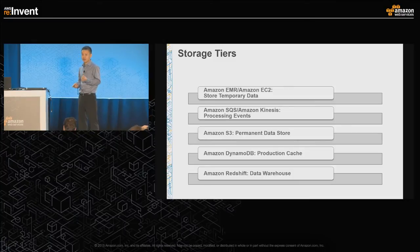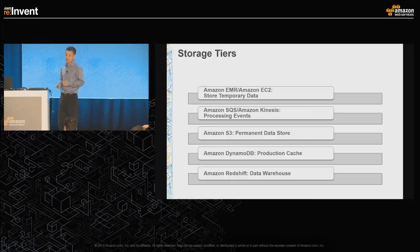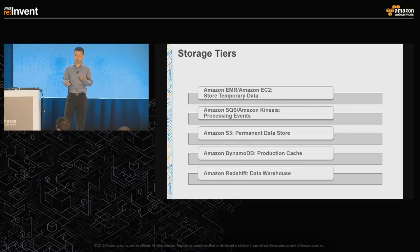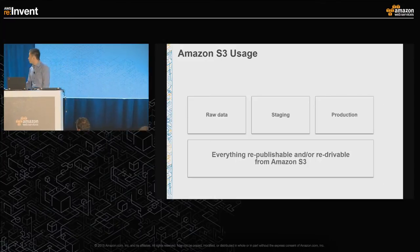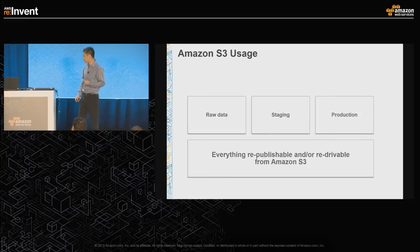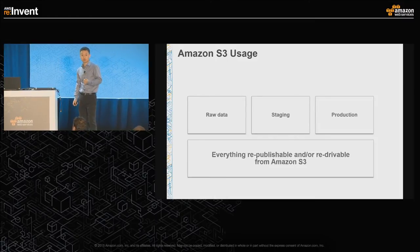To summarize how we use storage for our analytics pipeline: EMR and EC2 hold all temporary data. S3 is the permanent primary data store. SQS and Kinesis are the event bus and stream data store. DynamoDB is the production caching layer providing low latency and high availability, with billions of records updated frequently. Redshift is for business users and analysts who are familiar with SQL and need to query data directly. For S3 specifically: we use it for raw data, staging data, checkpoints, and production. Everything needs to be republishable and re-drivable from S3.